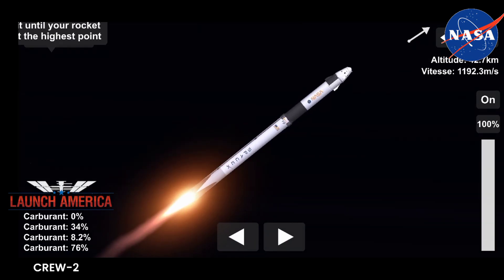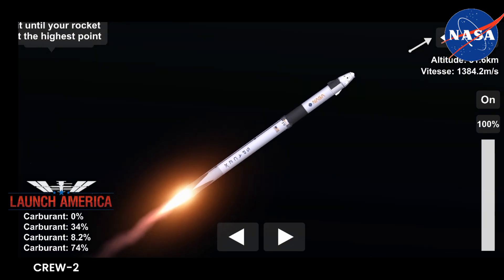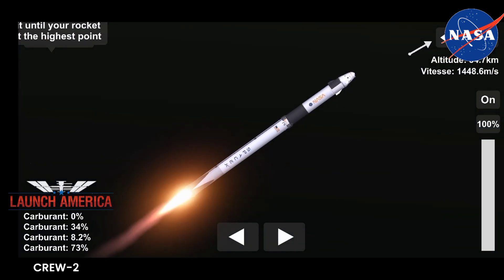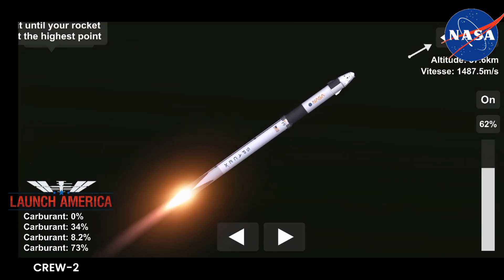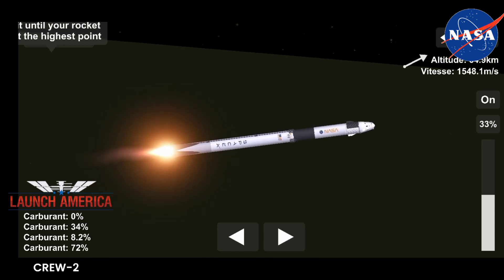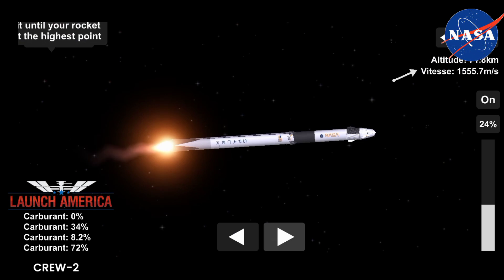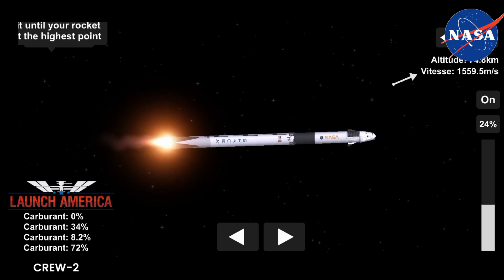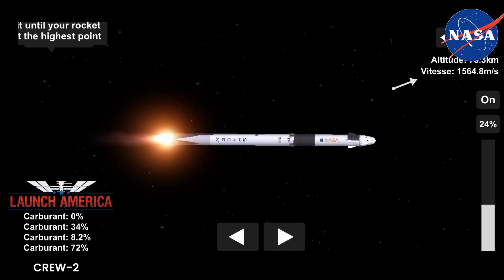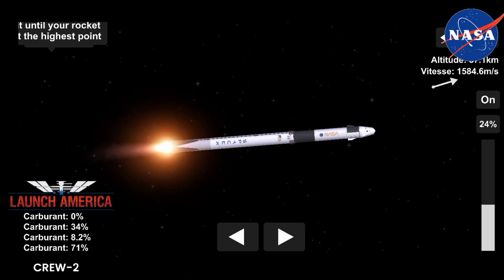Two Alpha. Copy, two Alpha. Acquisition of signal confirmed. And we have ignition of the second stage. You see the green flash of that TEA-TEB fluid. The expansion nozzle on the second stage Merlin vacuum glowing that bright red that we like to see. Good performance on the second stage so far. We saw the exhaust of the second stage engine streaming past the first stage as the grid fins are coming out. The first stage is continuing to coast up to apogee — unpowered — and will then begin to descend back toward Earth's atmosphere, where it will light three engines to slow down in preparation for a landing burn on the drone ship in the Atlantic Ocean.